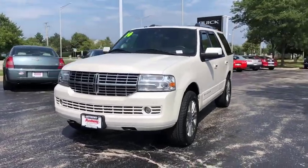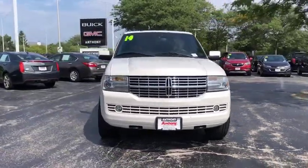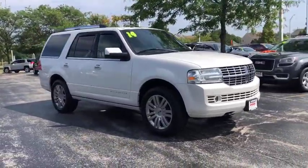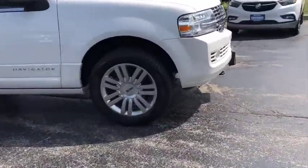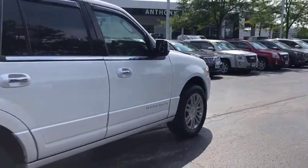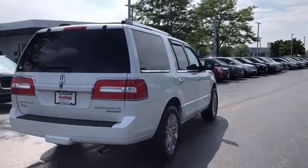The 2014 Lincoln Navigator offers over 100 cubic feet of cargo space, three rows of seating for up to eight passengers, and best-in-class legroom, as well as an authoritative 5.4-liter three-valve V8 flex fuel engine.